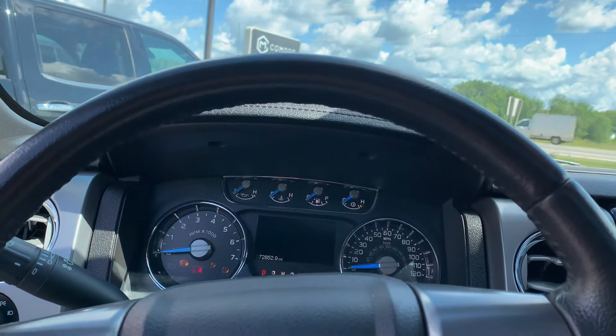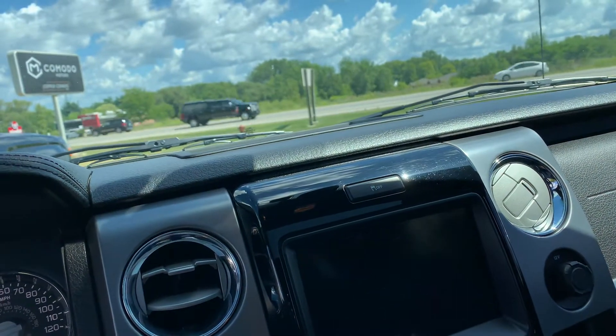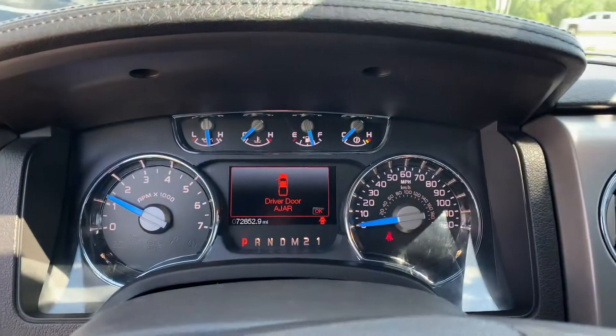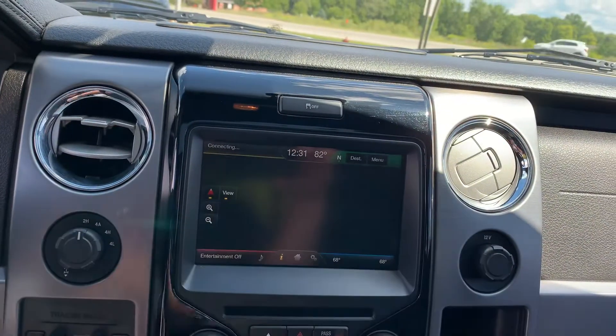This is the 3.5 EcoBoost — that's the motor that came in these most of the time. You could get a 6.2-liter, but that was very rare. This one has 72,000 miles. Beautiful — look at that, almost a full tank of gas, built-in navigation, heated and cooled seats.